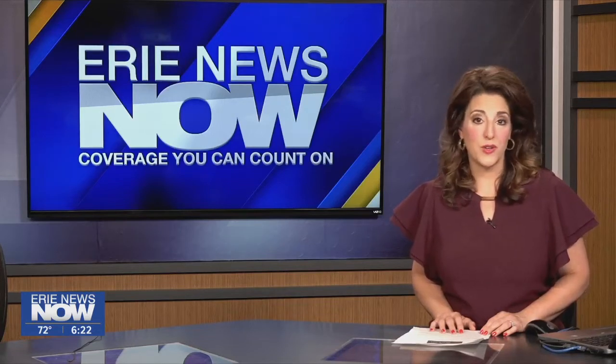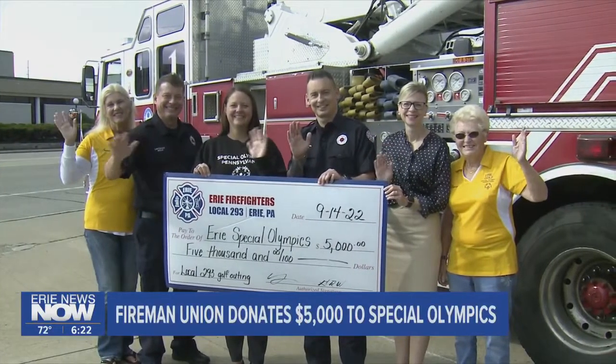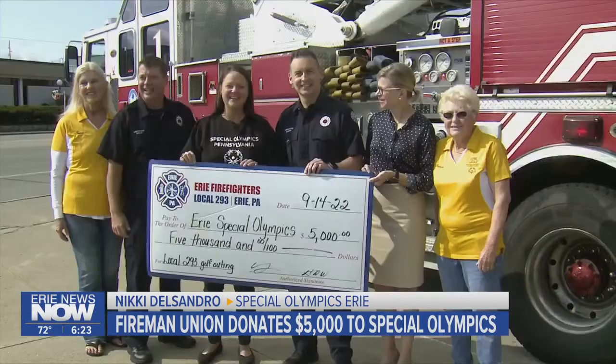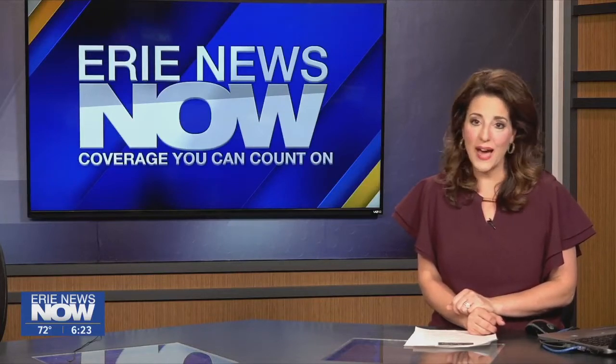Our local chapter of Special Olympics is receiving a big donation today. The Firemen Union donated $5,000, raised during a golf outing. This money will help our local Special Olympic golfers in their travels, equipment costs, and uniform costs, as well as other Special Olympic athletes throughout the community that participate in other sports. This is pretty big because Special Olympics Erie is a local nonprofit that works solely off of donations, and it serves athletes throughout our area.